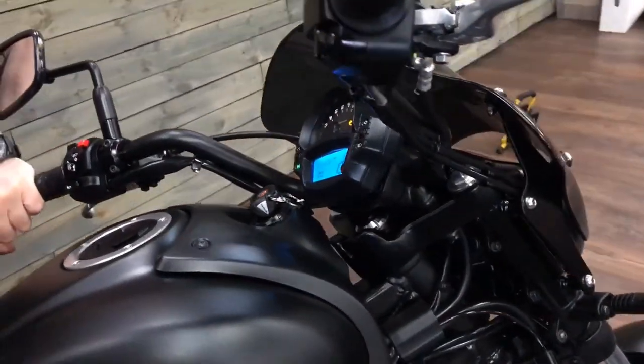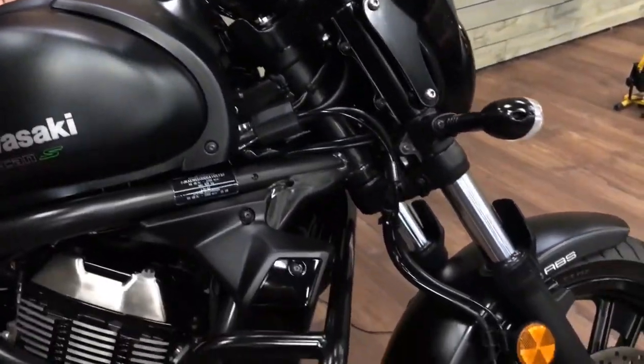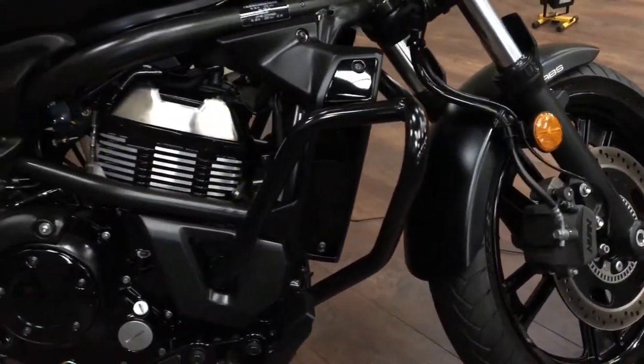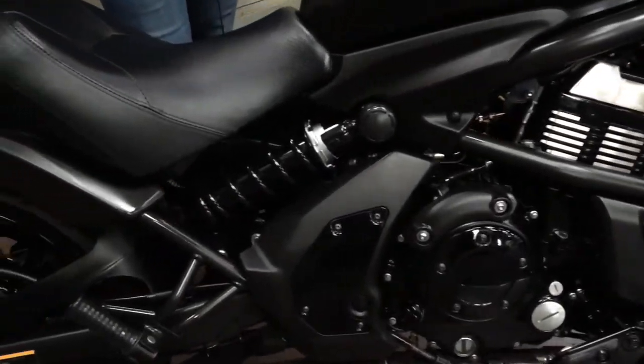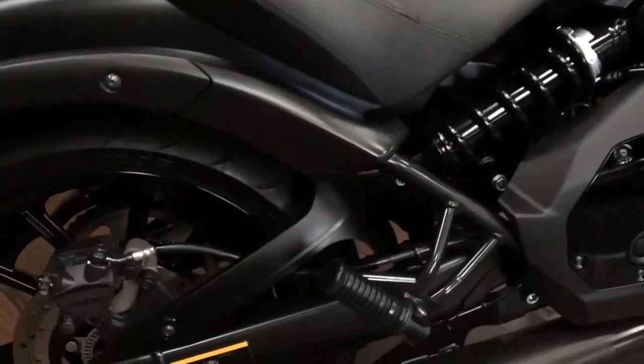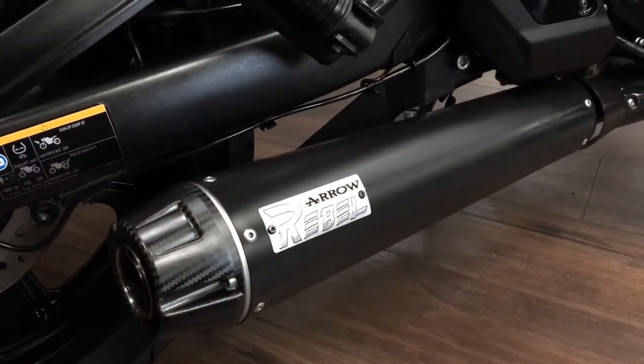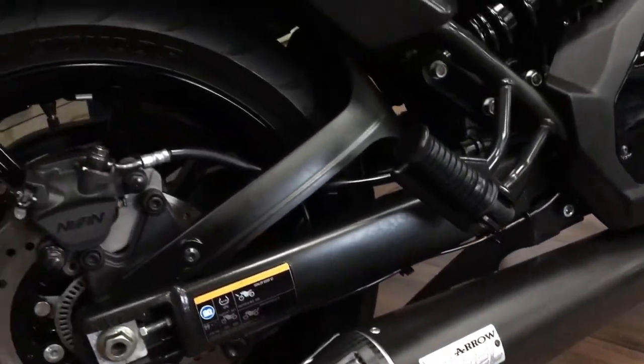ABS. They really are a great bike, as you can see down the right hand side as well. Also biggest bonus on this — it's got an Arrow Rebel exhaust as well, so it looks as good as it sounds. RNG tail tidy just on the back as well.